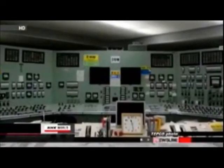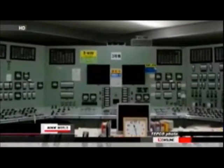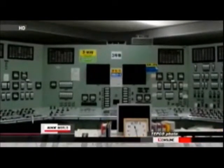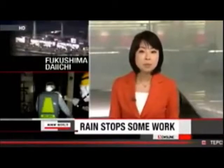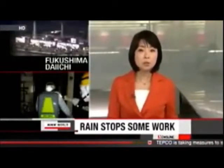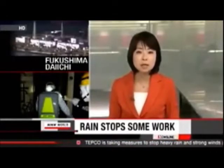The utility said the workers have so far claimed no health problems and that they will receive detailed health checks at a specialized medical institution. The operator of the Fukushima Daiichi nuclear power plant has suspended some of its outdoor work to stabilize the plant because of a tropical storm. The firm is also working to ensure that radioactive water in the plant does not flow outside as the level rises because of rain.